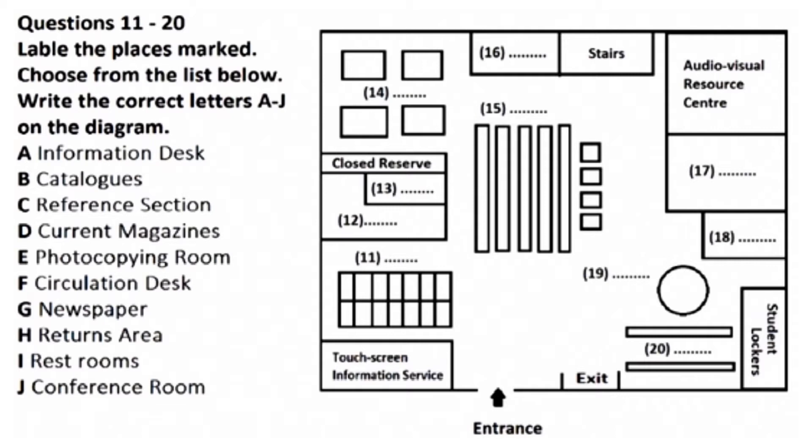As you can see, it's a computerised catalogue system and it's very easy to use. The catalogues are linked up to the other libraries at the university, so make sure you check which library a book is in when you are trying to locate a particular item.